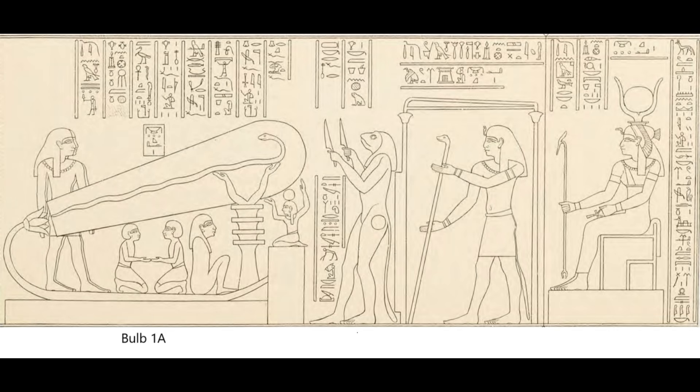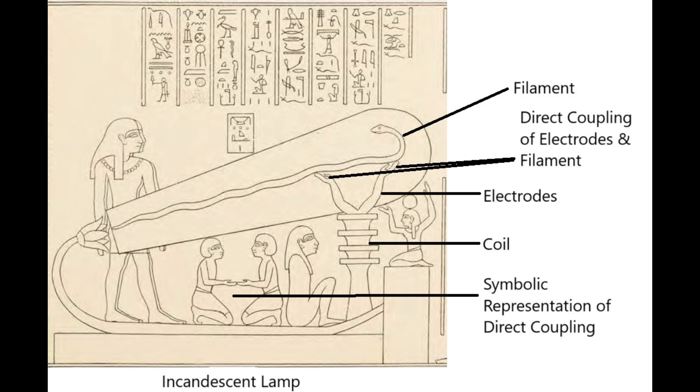Let's look at this one first. As you can see, the electrodes are in contact with the filament. This characteristic is unique to incandescent lamps — it's a form of direct coupling. If you look below the lamp, you can see two people kneeling and touching hands. I think they're supposed to represent direct coupling.